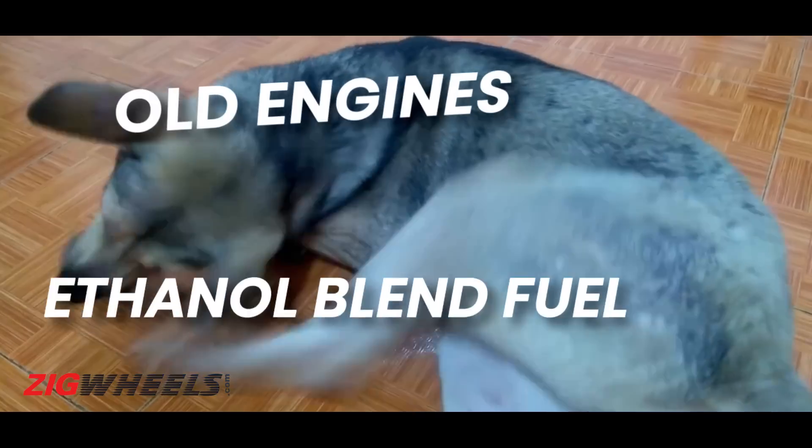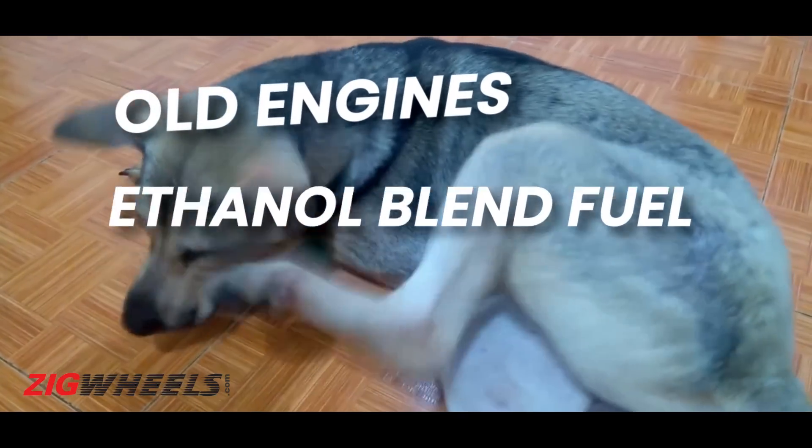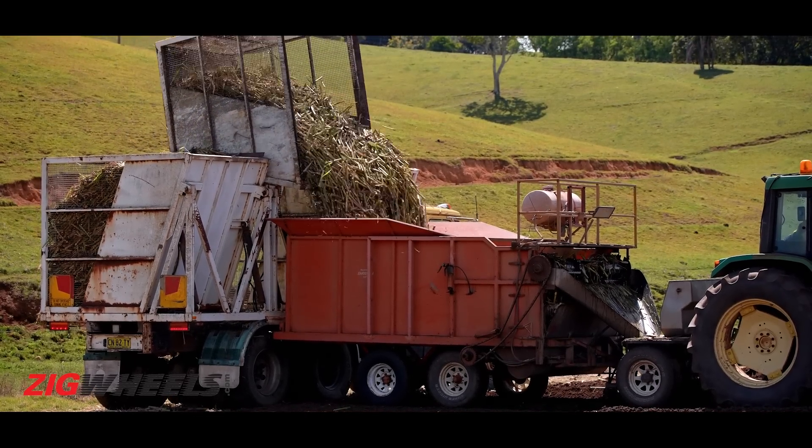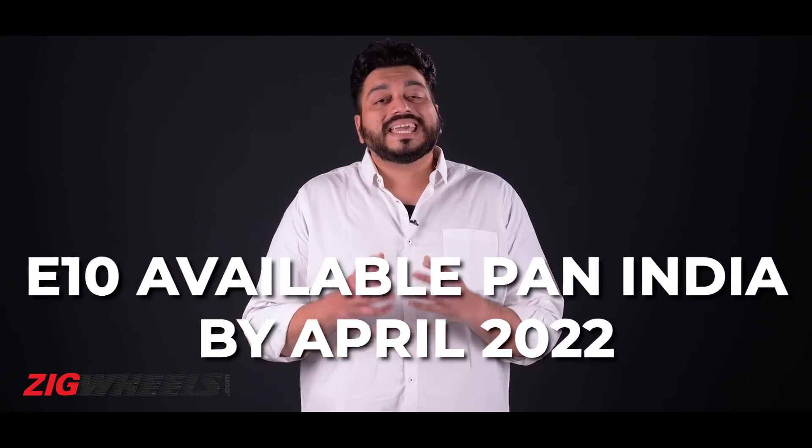Because for all its benefits, ethanol blended fuel also proves to be more corrosive, especially for plastic and rubber parts such as O-rings, gaskets and seals. The energy value of ethanol blended fuel is also lower than that of regular petrol, so you are going to see a 6 to 7% drop in fuel efficiency. This can be countered to some extent if the fuel itself gets cheaper, which it should considering ethanol is made right here in India. The E10 blend is not consistently available across the country, but the plan is to change that by April 2022.